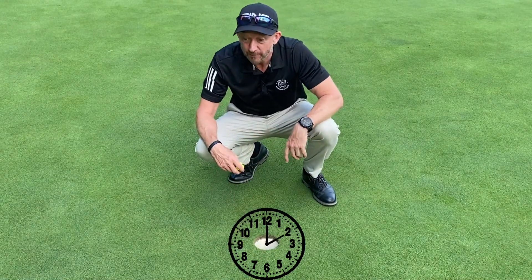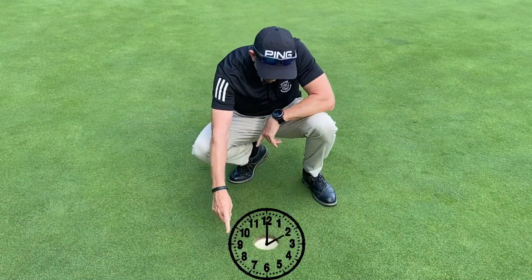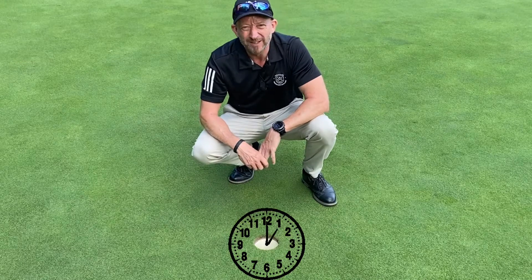So in your preparation, every time you're looking at the hole, you're imagining at what time the ball is going to roll over the edge and drop into the hole.